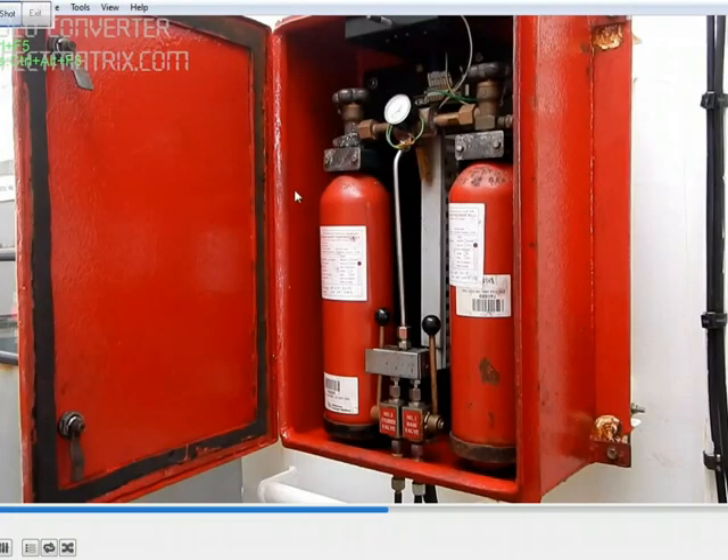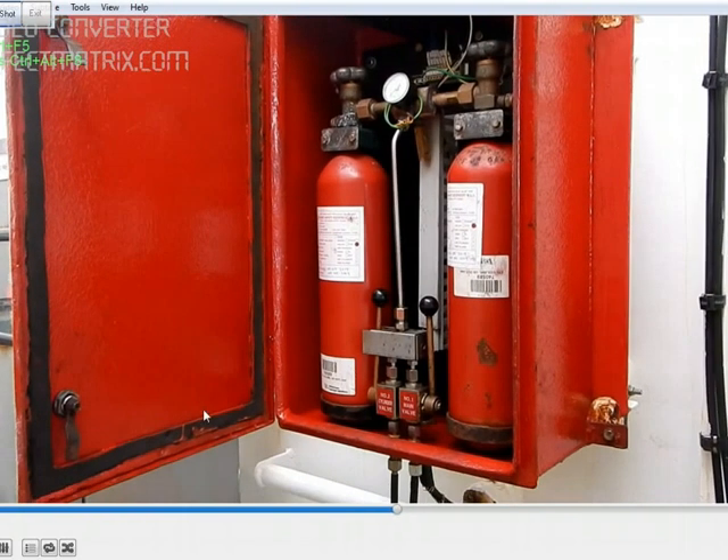This is the CO2 release cabinet. We have cylinder number 1 here. First open this valve and check that the pressure is more than 30 bar, otherwise open cylinder number 2. Once pressure is more than 30 bar, operate this lever down to open the main valve. Then push the interlock to this side, then open this valve — cylinder number 2. Then operate the second lever, which will release the CO2.